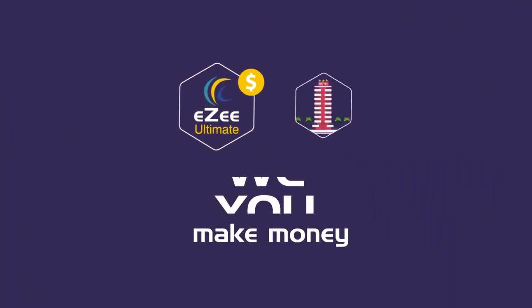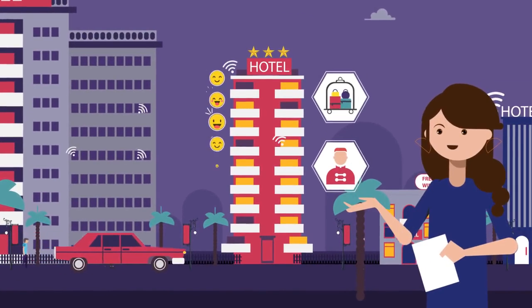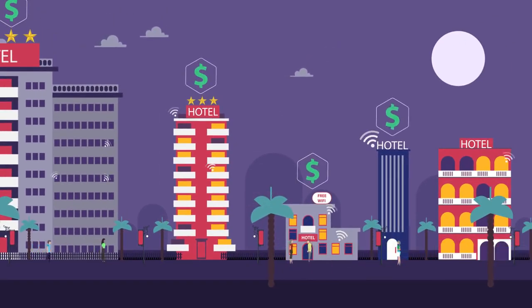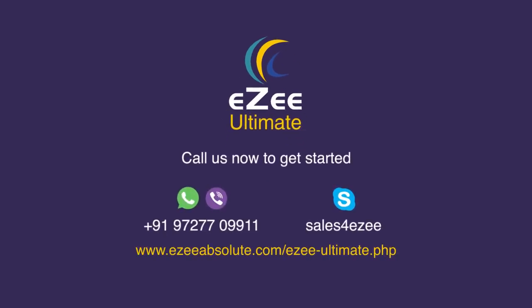We make money only when you make money. The expensive technology used by giant hotels till now is at your fingertips at no cost. Join Easy Ultimate and get the best of the technology. Easy Ultimate — contact us and get started right now.